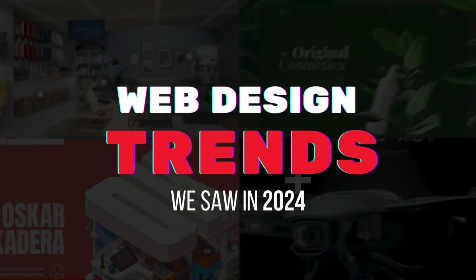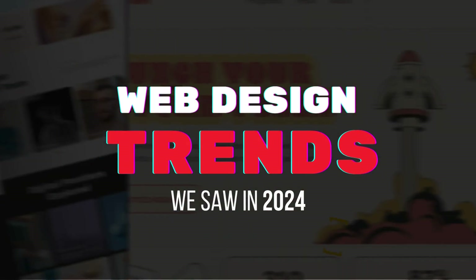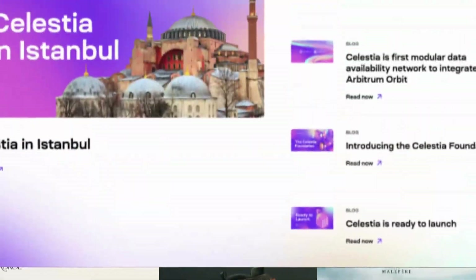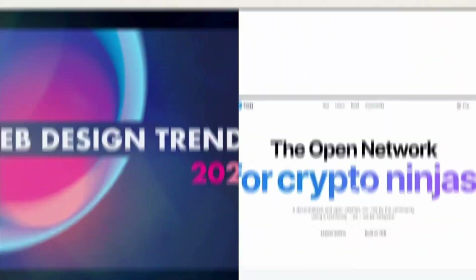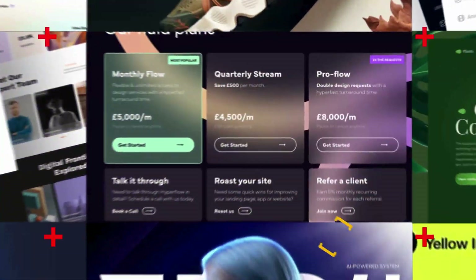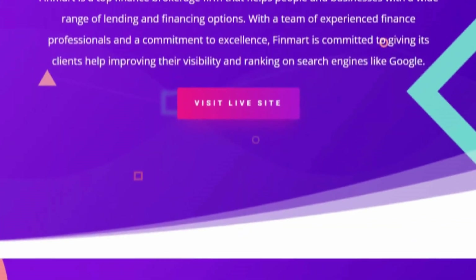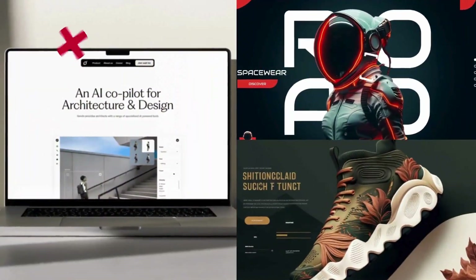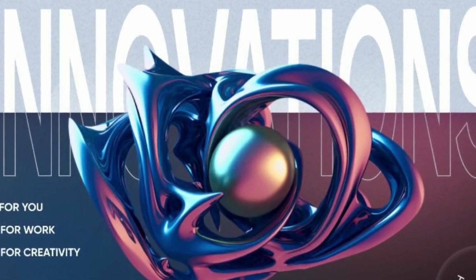Welcome back everyone. Today we're diving into the coolest trends we have seen in 2024 so far. Whether you're a designer looking for fresh ideas or just someone who loves staying ahead of the curve, you're in the right place. Web design has always been about pushing boundaries and creating experiences that captivate and inspire. This year we're seeing an explosion of innovation that's blurring the line between the physical and digital worlds. So let's break it down trend by trend.